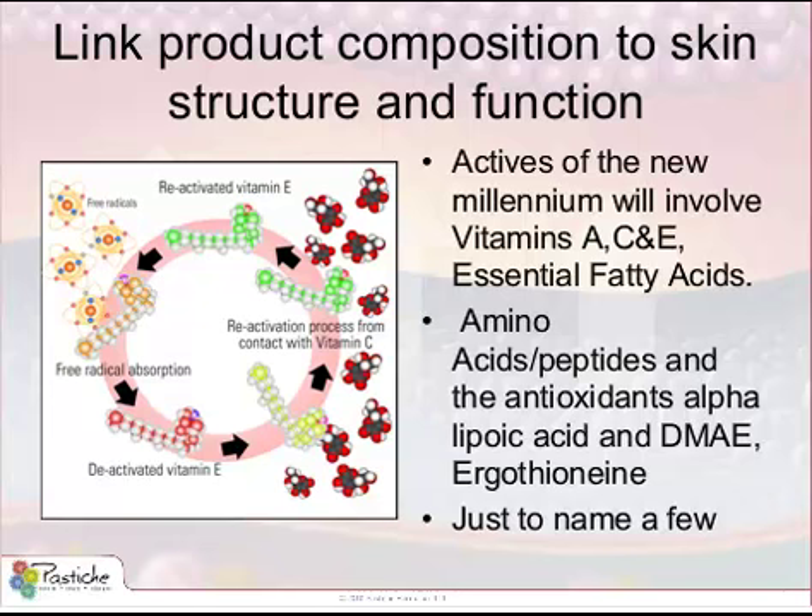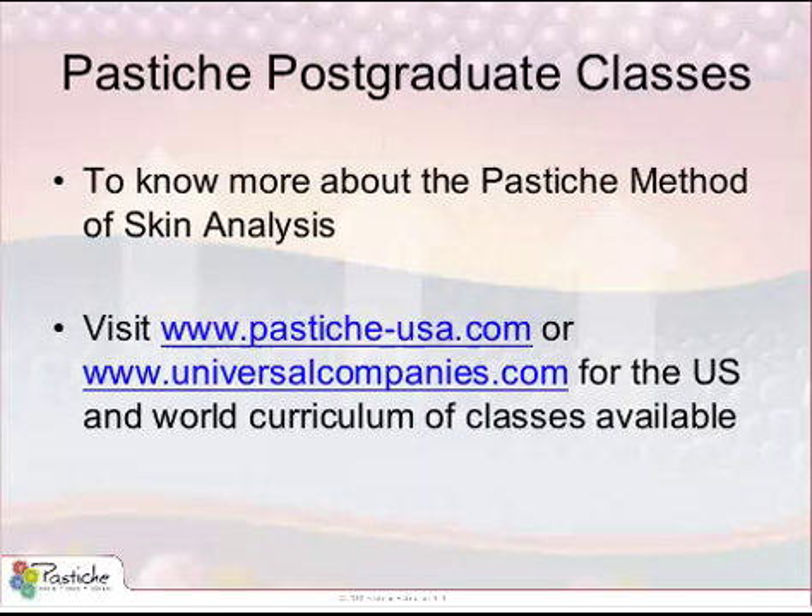Thank you so much for the opportunity to share this experience with you. This webinar was created to make you think about what it is you're actually doing in your clinic that gives you a point of difference. If you are offering your customers no more than what they have experienced before, the chances are you're going to lose that client. Why should a client come to your clinic for skin treatment therapy or for a solution for a skin concern when all she's offered is a peel? I challenge you to think about the future of your industry, your business, and your credibility as a professional, and start making the right choices. Thank you very much. Goodbye.